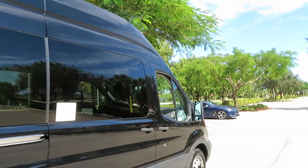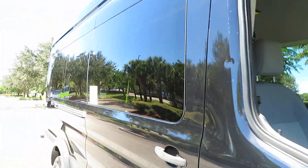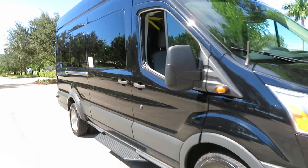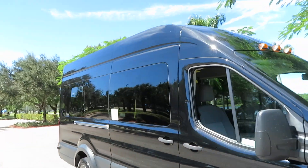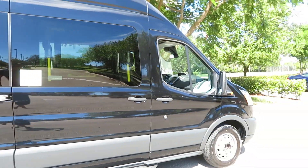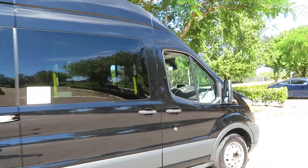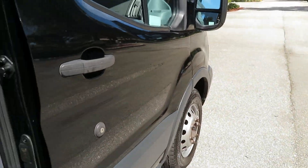There's one little door ding in the door here — just to point that out, it's up here on the pillar. Other than that, this thing is really nice and ready to go. We're going to price this aggressively, so don't hesitate to give us a call. We're happy to help at 954-561-2499 — ask for Jeff or Ken at Supreme Motors, Boca Raton, Florida. SupremeMotorsUSA.com.